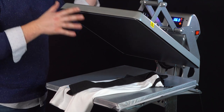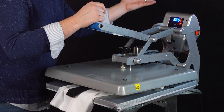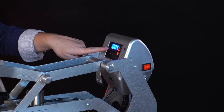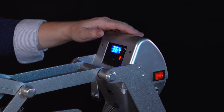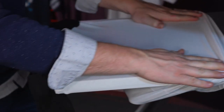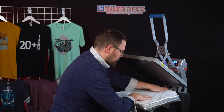Over at our Hotronix auto clam 16x20 press, we'll set it up for Goof Proof transfers. Set the press to 365°F — if you don't have a Hotronix press, bump it up about 10 degrees to 375°F to ensure a nice even consistent heat at or above 365°F on your platen. Set the timer to four seconds — four to six seconds is the application window for Goof Proof — and the dual stage timer will hold at four seconds on the Hotronix auto clam.